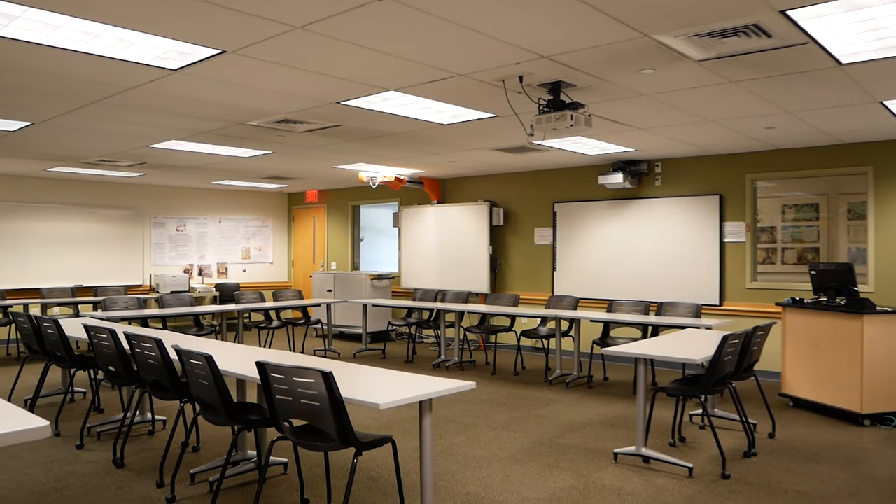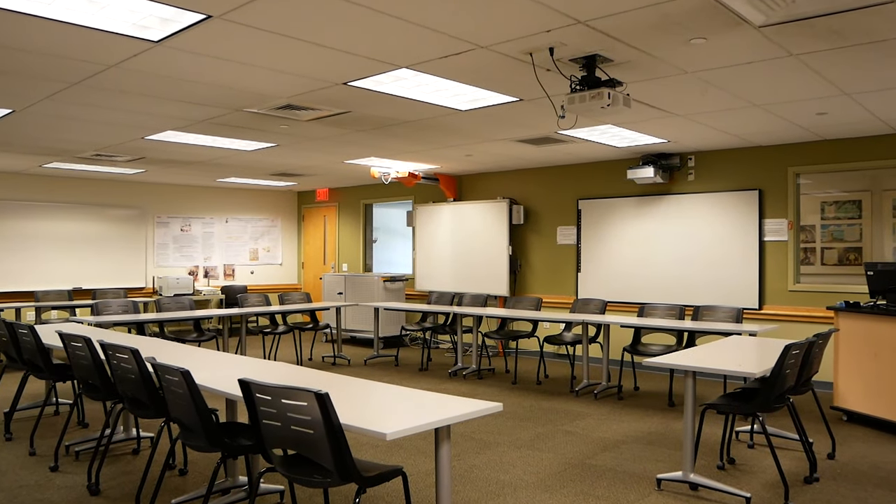The next stop on our tour is Rhodes Hall. This is home to education, psychology, sociology, nursing, neuroscience, criminal justice, and legal studies. This is a really good representation of our average class size at Keene State — it's about 20 students, and we have some great classrooms for that here.